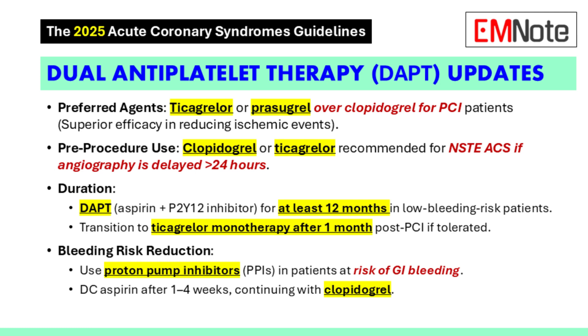What if a patient needs to be on long-term anticoagulation? In those cases, the guidelines recommend discontinuing aspirin between one and four weeks after the procedure and continuing a P2Y12 inhibitor. And in those cases, clopidogrel is actually preferred.